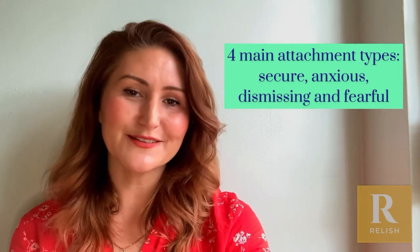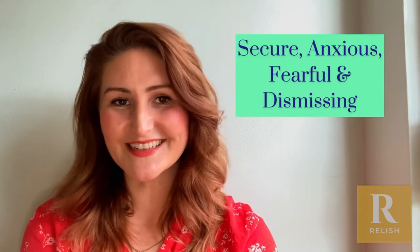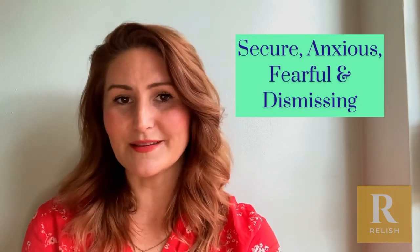Dismissing attachment, which is people who need lots of independence and emotional space and might not be particularly affectionate; and fearful attachment, which is a combination of the anxious and dismissing attachments.